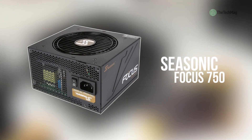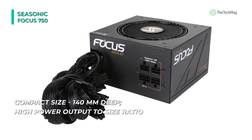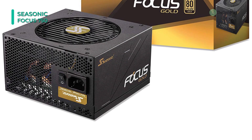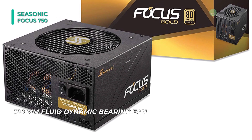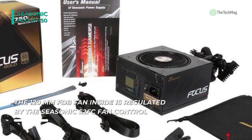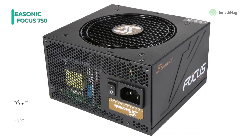Meet the all-new Seasonic Focus 750. The semi-modular design allows you to connect the cables you need and store the rest for less cable clutter and improved airflow. Its high-quality 120-millimeter fluid-dynamic bearing fans are very quiet and proven to be stable over the long run. The 120-millimeter FDB fan is regulated by the Seasonic S2FC fan control, which optimizes fan speed according to the needs of the system, providing an optimal balance between cooling efficiency, power draw, and noise. Only the 24-pin and 8-pin ATX power cables are permanently attached, and the rest of the wires can be connected as needed.